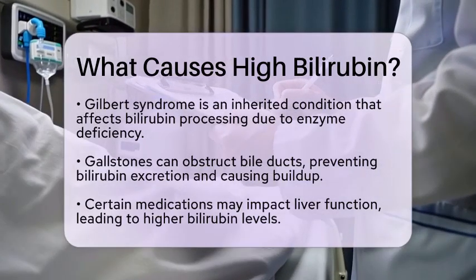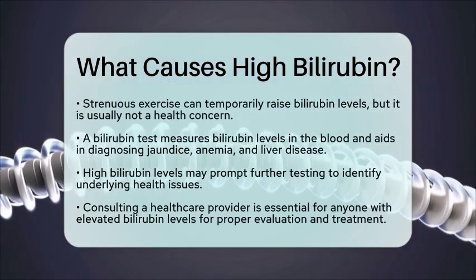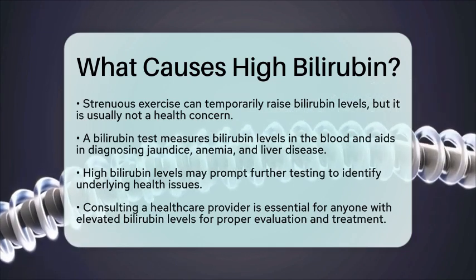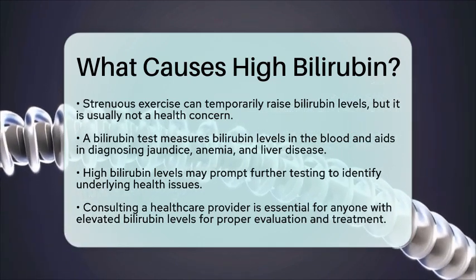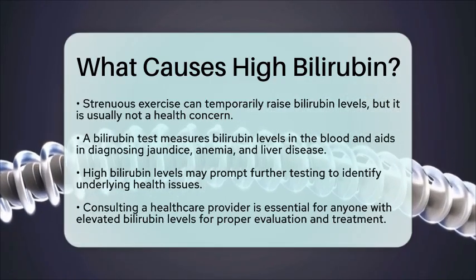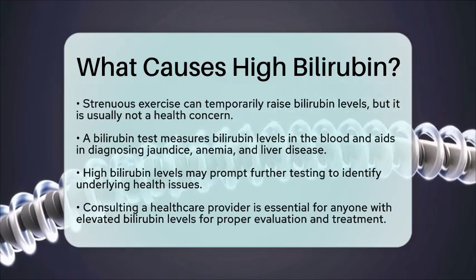In the context of laboratory tests, a bilirubin test measures the amount of bilirubin in the blood. This test is essential for diagnosing conditions like jaundice, anemia, and liver disease. When healthcare providers see high bilirubin levels, they may order additional tests to determine if liver disease or hemolytic anemia is the underlying issue.